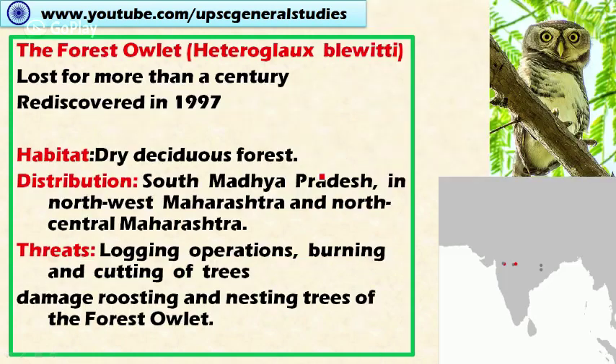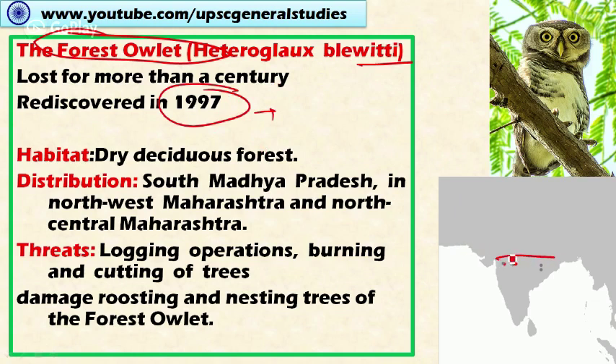Next, the forest owlet. This forest owlet was considered extinct for a long period — for about a century it was believed to be extinct — but it was rediscovered in 1997. The habitat of this species is bright deciduous forest, and it is found in the central part of India. Distribution includes southern Madhya Pradesh, northwest Maharashtra, and north-central Maharashtra. Threats include logging operations, burning and cutting of trees, and damage to roosting and nesting trees of the forest owlet.